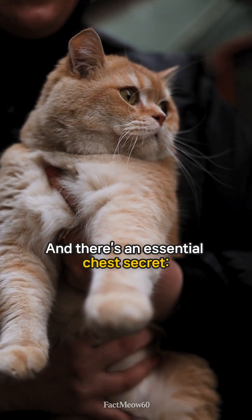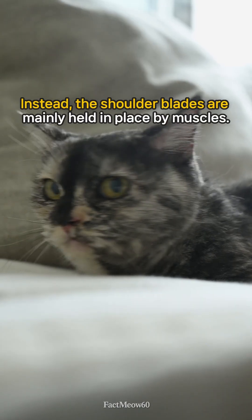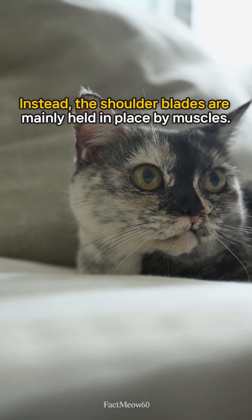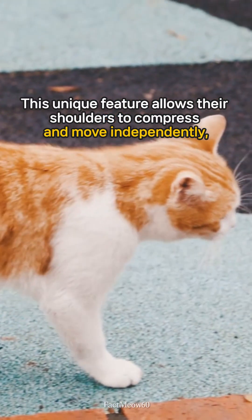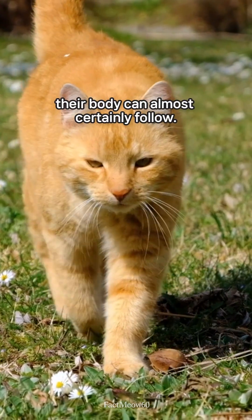And there's an essential chest secret. Cats lack a rigid collarbone connection between their shoulders and spine. Instead, the shoulder blades are mainly held in place by muscles. This unique feature allows their shoulders to compress and move independently, meaning if the cat's head fits through an opening, their body can almost certainly follow.